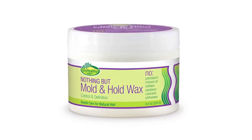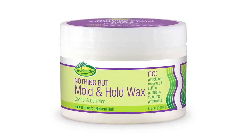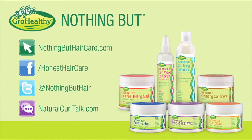And this is Mold and Hold — revolutionary. Your customers are going to love it. Totally flexible, will not dry out. For more information on the Nothing But Collection, go to www.nothingbuthaircare.com for more hair journeys.